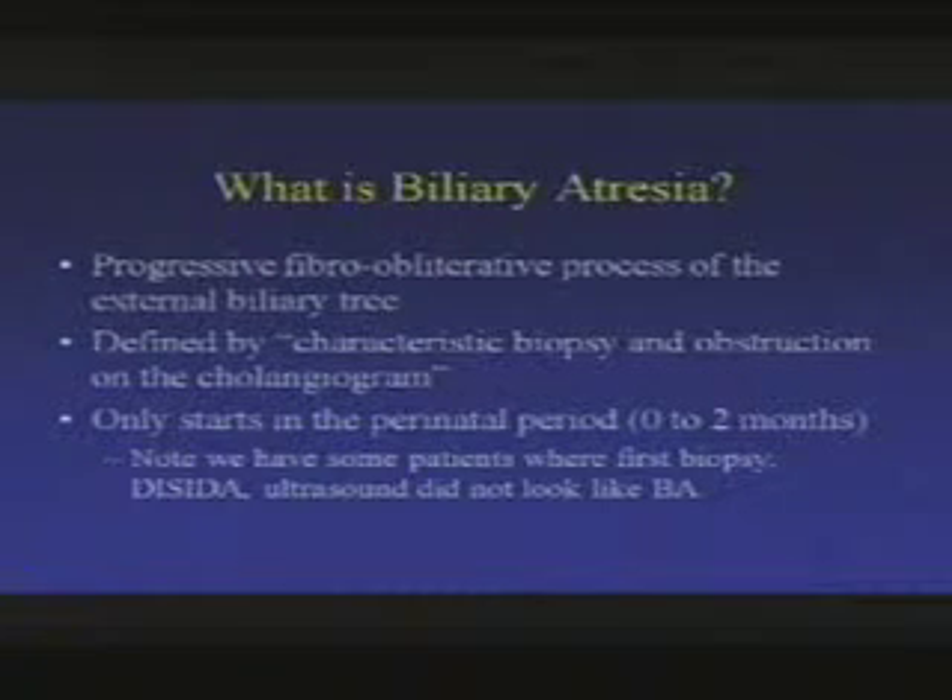So what is biliary atresia? It is a progressive — meaning it keeps moving up the biliary tree — fibro-obliterative process of the external biliary tree, defined by a characteristic biopsy and obstruction on the cholangiogram. It only starts in the perinatal period; you cannot get it at any other time in life. It shows up within the first couple of months after birth. Because it is progressive, some children's first biopsy or first ERCP is not clear, and you may have to repeat tests.